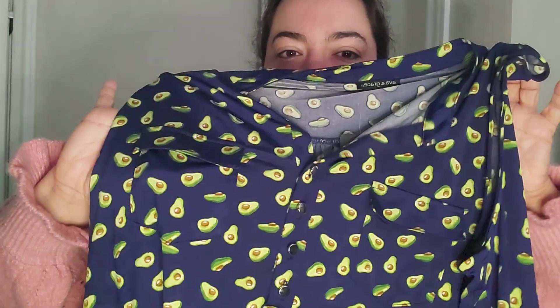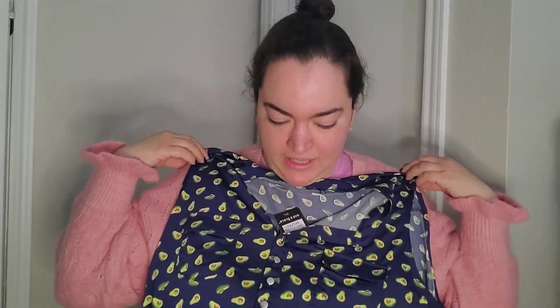Is this cute or is this weird? I can't decide. I thought it was cute when I picked it up because it's avocados and I love avocados.